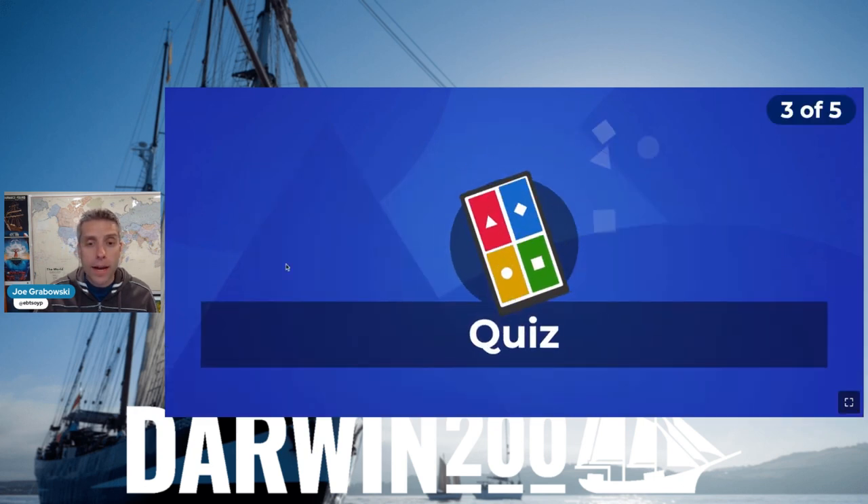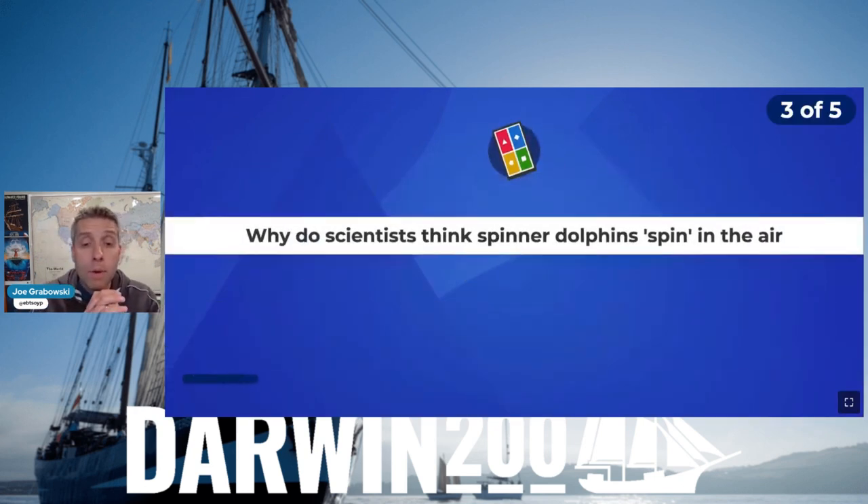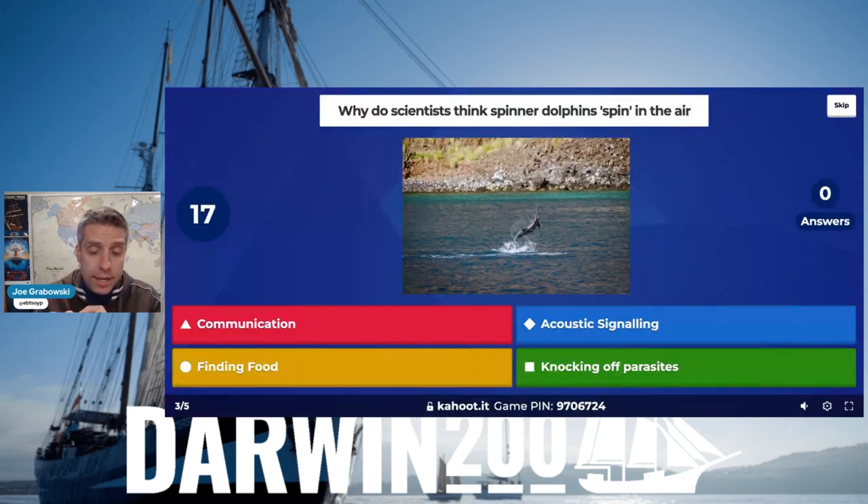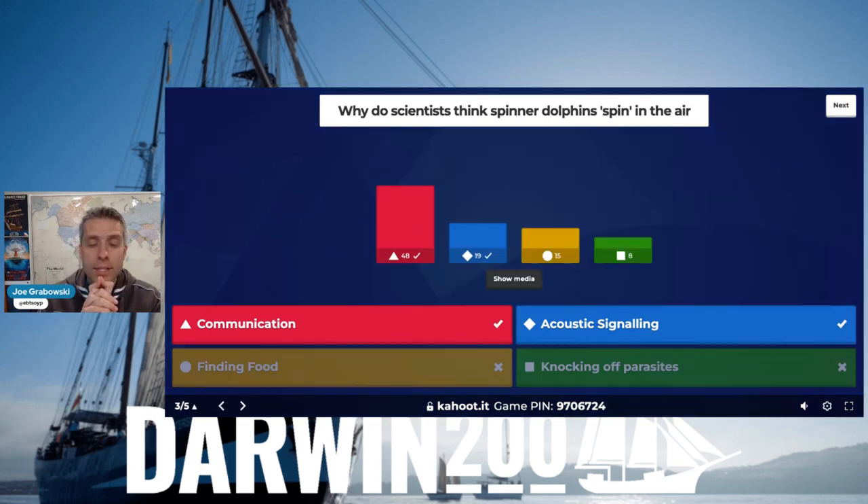Next question - you have to select multiple answers: what did Tom tell us why they think spinner dolphins spin in the air? Was it communication, acoustic signaling, finding food, or knocking off parasites? You need to pick two. Communication was one, and then acoustic signaling. Those may be the right answers - they may not be. That's the great thing about science: we have hypotheses, we think about them, we test, we observe, and then we try to find those answers. The diligent turtle takes the top spot.